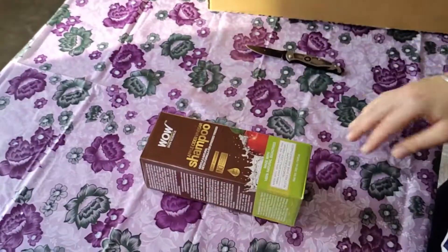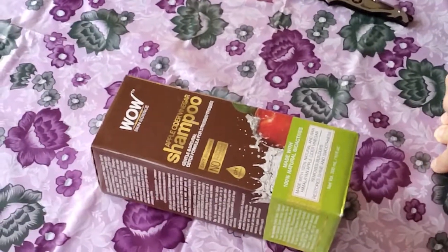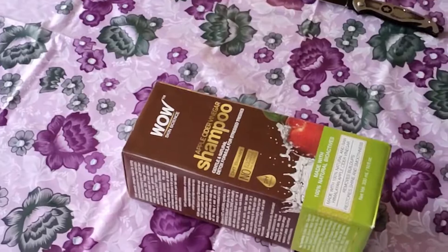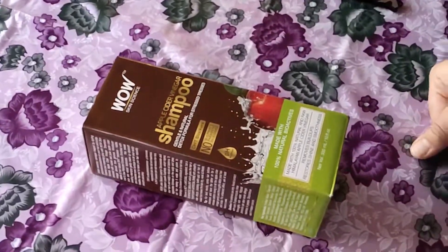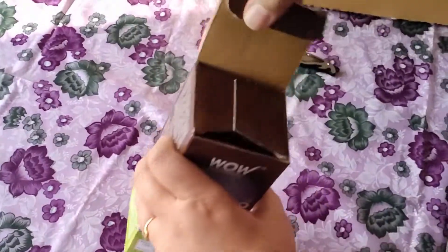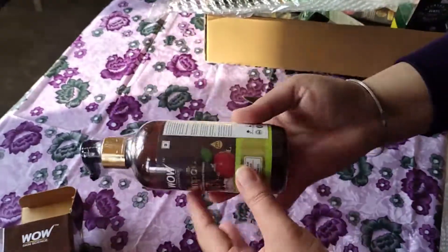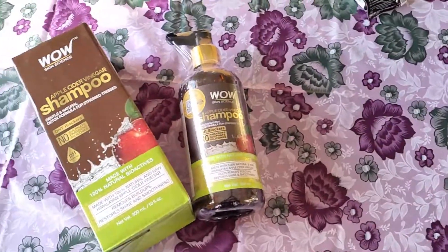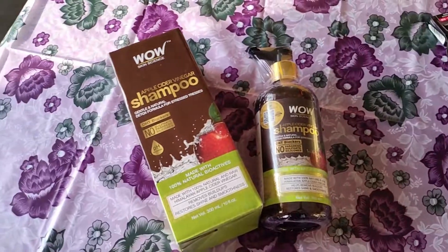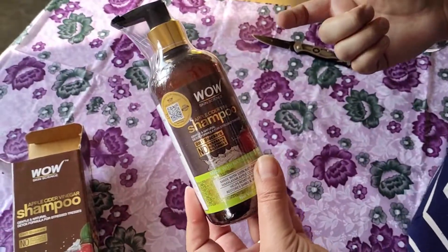Next in the frame you can see Apple Cider Vinegar Shampoo — this is paraffin-free from Vau. I have used this earlier. The consistency is a little liquidy, not like other shampoos, but overall it is a very good mild shampoo. The fragrance is very good. It comes in a plastic pump bottle, 300 ml packaging. It's a good shampoo — paraffin-free, with the goodness of Apple Cider Vinegar.